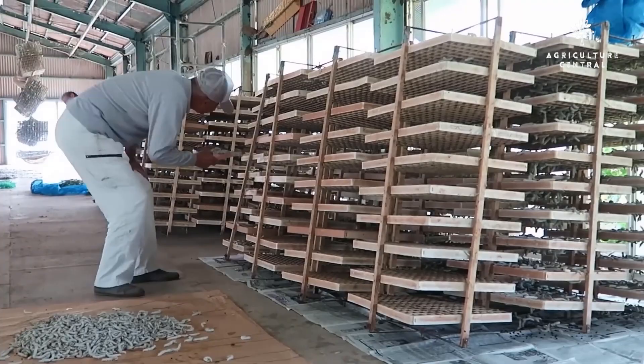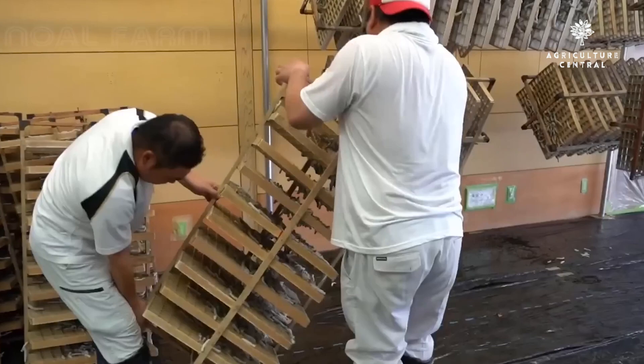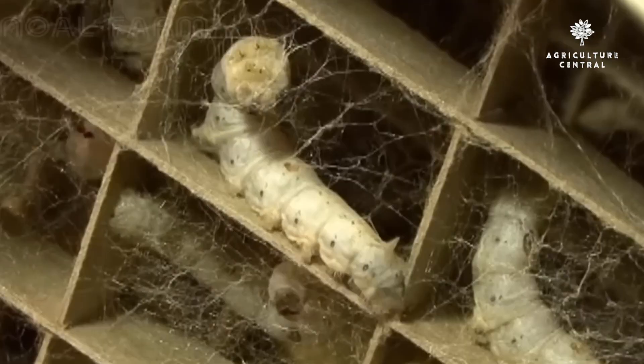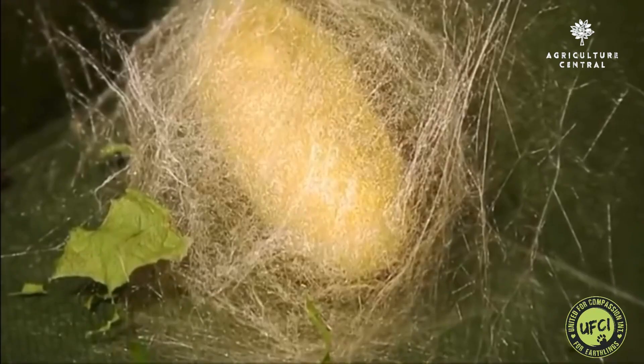The spinning room should be maintained at a temperature of 22 to 24 degrees Celsius and a humidity of 60 to 65%. The silkworms will spin cocoons for about 2 to 3 days, after which they will pupate inside the cocoons.